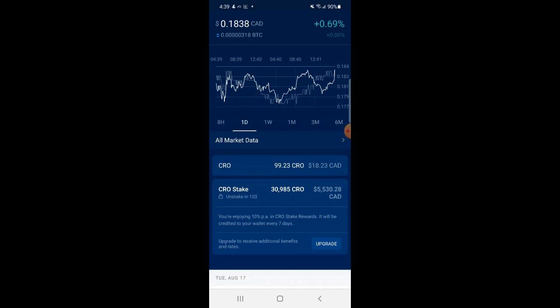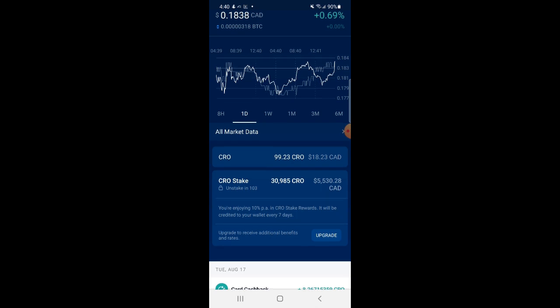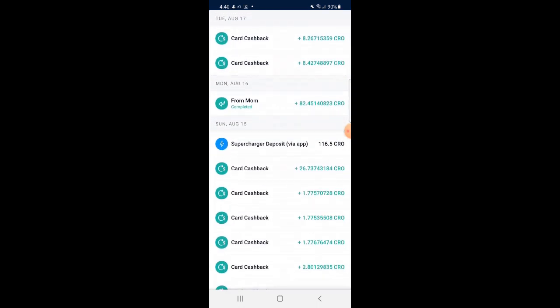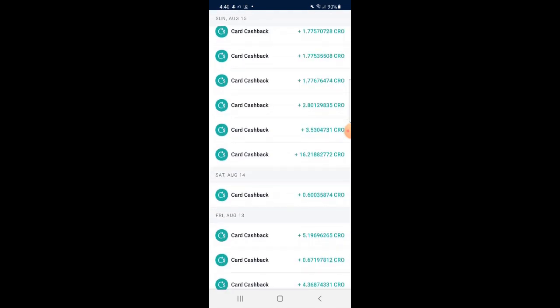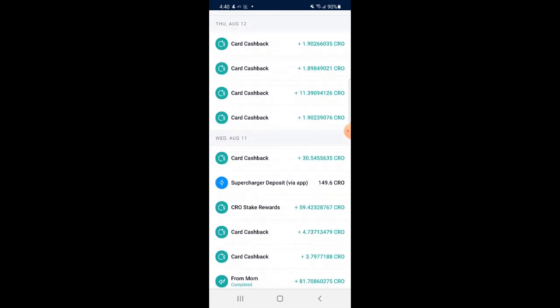You can see here I originally staked $5,000 to get access to this card, and now it's $5,530 — I've gained $530 in only about a month. That's why I say think about it more as an investment, because it keeps increasing in value. All of my cashback and that 10% return on your stake I was talking about earlier, you'll be able to see it here. It says CRO Stake Rewards — almost 59 CRO. I get 59 CRO every single week just by holding my stake there.